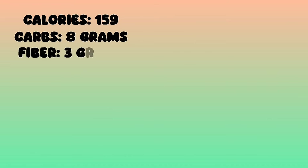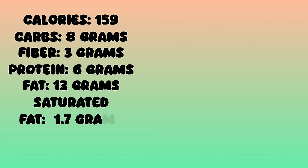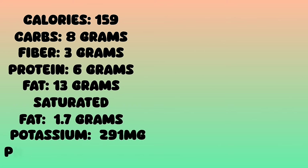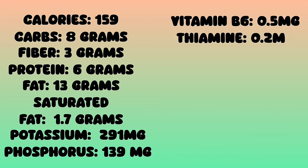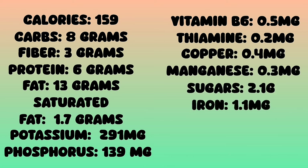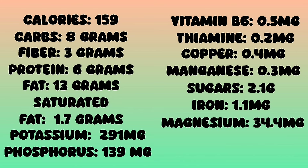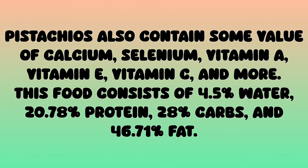Fiber 3 grams, protein 6 grams, fat 13 grams, saturated fat 1.7 grams, potassium 291 milligrams, phosphorus 139 milligrams, vitamin B6 0.5 milligrams, thiamine 0.2 milligrams, copper 0.4 milligrams, manganese 0.3 milligrams, sugars 2.1 grams, iron 1.1 milligrams, magnesium 34.4 milligrams. Pistachios also contain some calcium, selenium, vitamin A, vitamin E, vitamin C, and more.